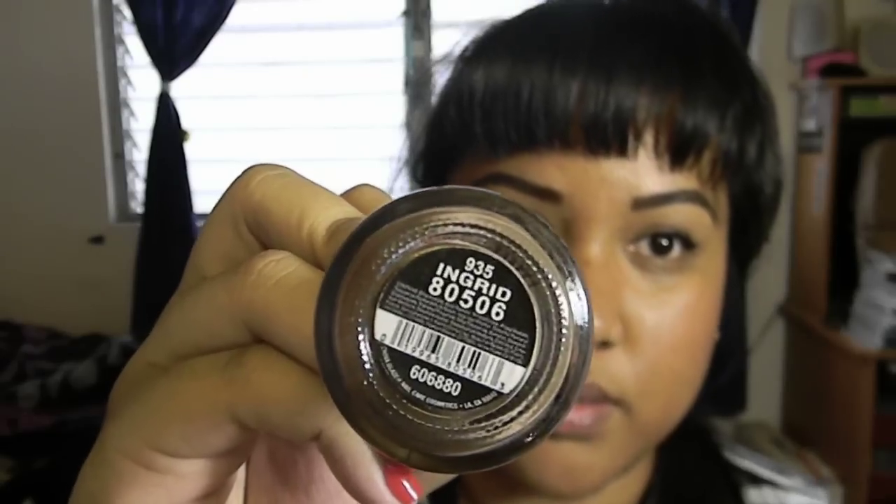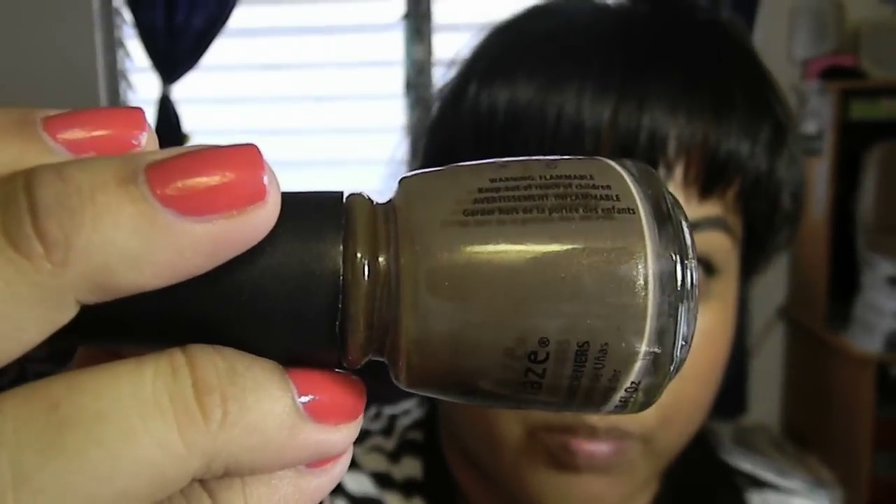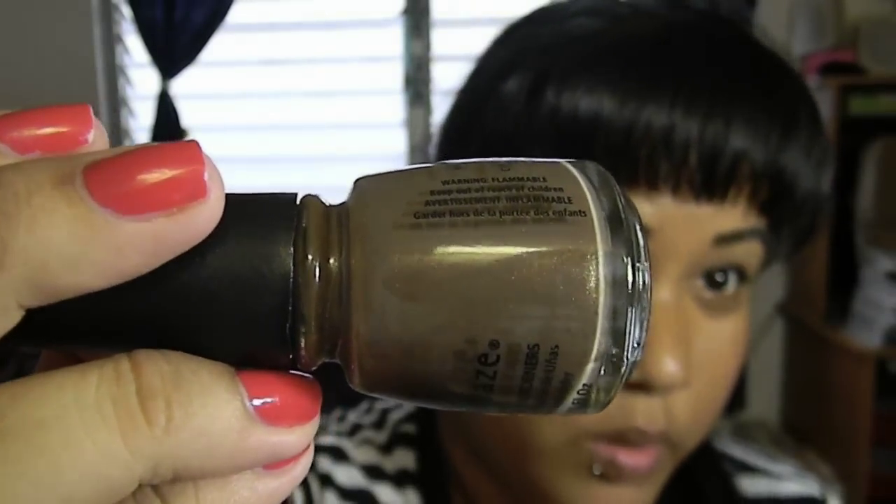Next is China Glaze 'Ingrid,' which is a really gorgeous brown color with gold sparkles. I'm not sure if you can see the gold sparkles, but this is gorgeous for the fall time.